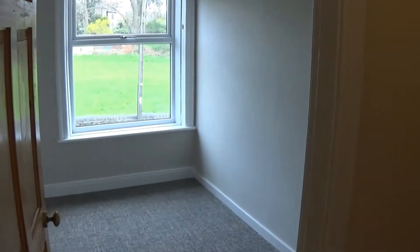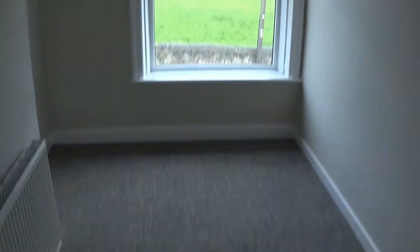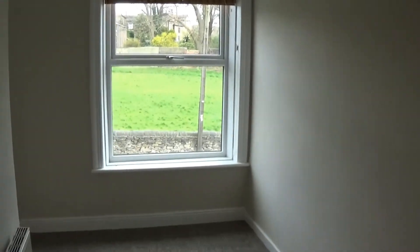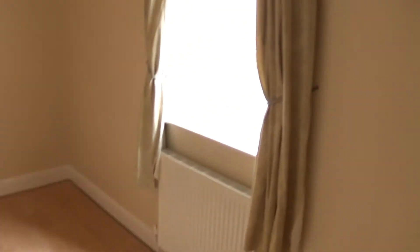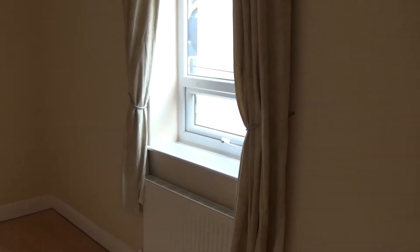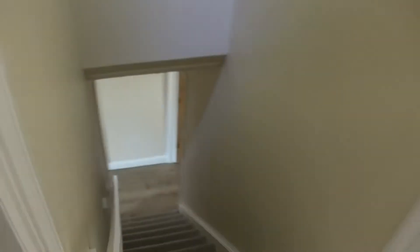Heading right at the top of the stairs, we've got the second bedroom with a good size front facing window. This is just separated by a stud wall to the third bedroom, this time with a side or gable window. Both rooms have radiators.